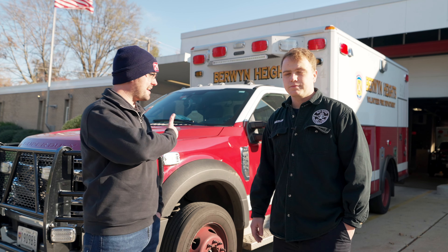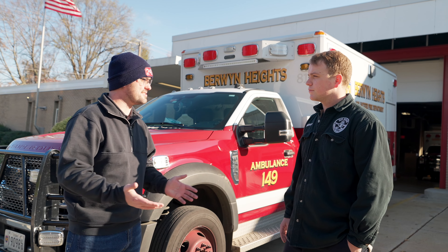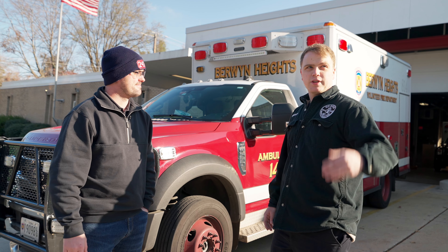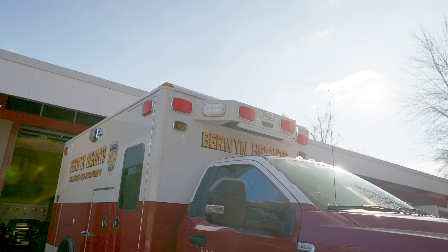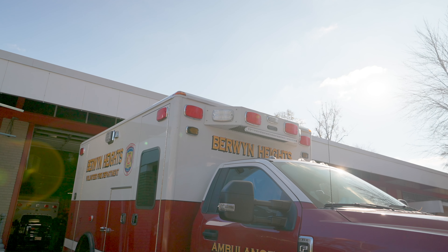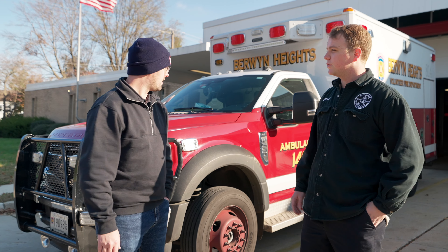Talking about the front of Ambulance 814, Berwyn Heights Volunteer Fire Department — the MB-27 on the front of the truck. What do you guys use this for in responses? We use it as we're pulling down blocks. It has a very wide angle of illumination, so we're able to see house numbers and mailbox numbers to actually know exactly what address we're going to.